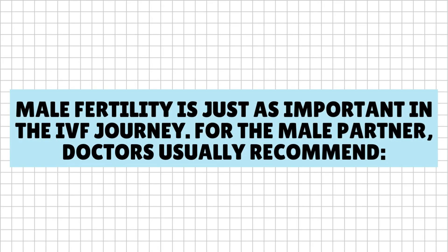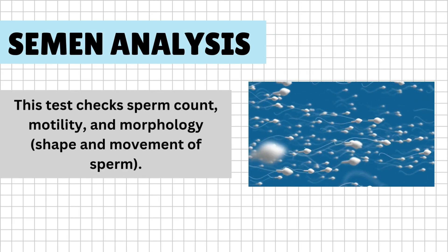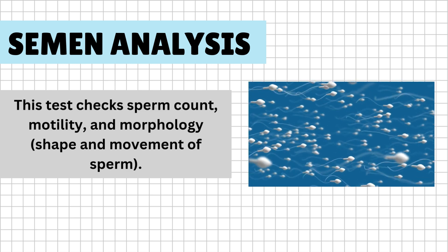Male fertility is just as important in the IVF journey. For the male partner, doctors usually recommend semen analysis. This test checks sperm count, motility, and morphology — the shape and movement of sperm.